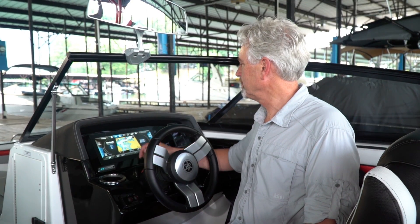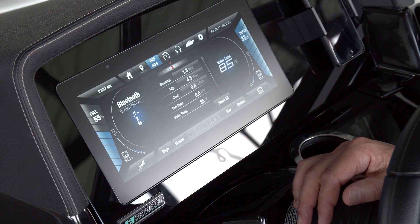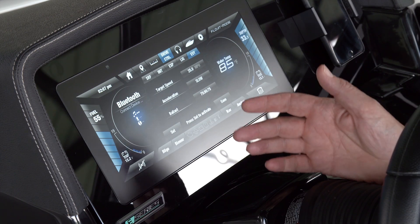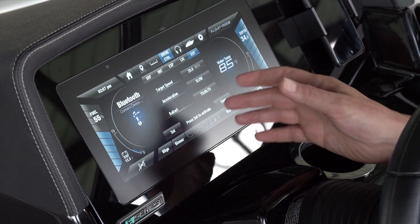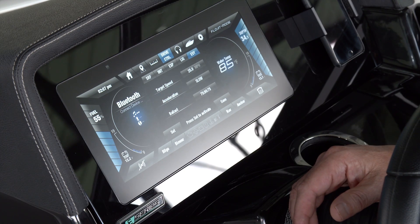The trip info tab gives us all the information on fuel use and how far we've traveled. Tow sports enthusiasts are going to spend a lot of time in the drive control tab, where we can set a target speed, a rate of acceleration, and on wake series models, control the ballast tanks. There are also five programmable profiles that can be preset for different users.